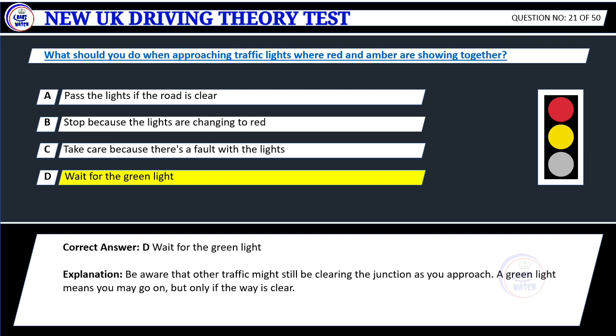Explanation: Be aware that other traffic might still be clearing the junction as you approach. A green light means you may go on, but only if the way is clear.